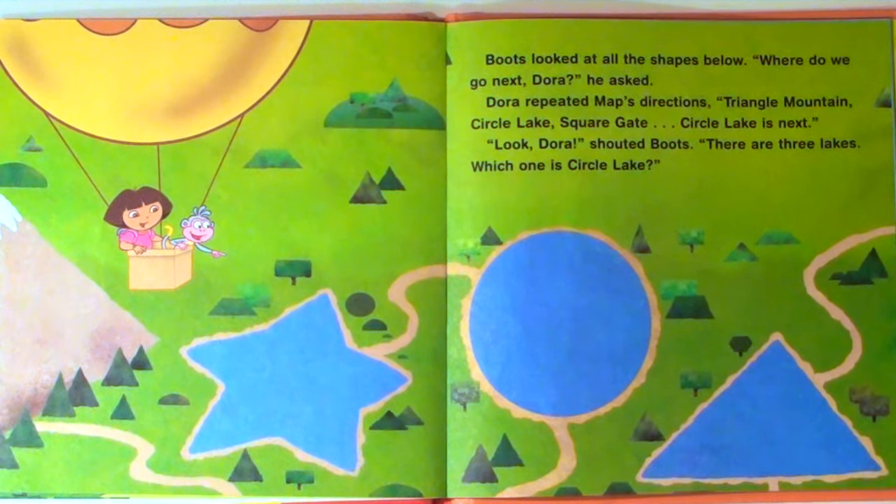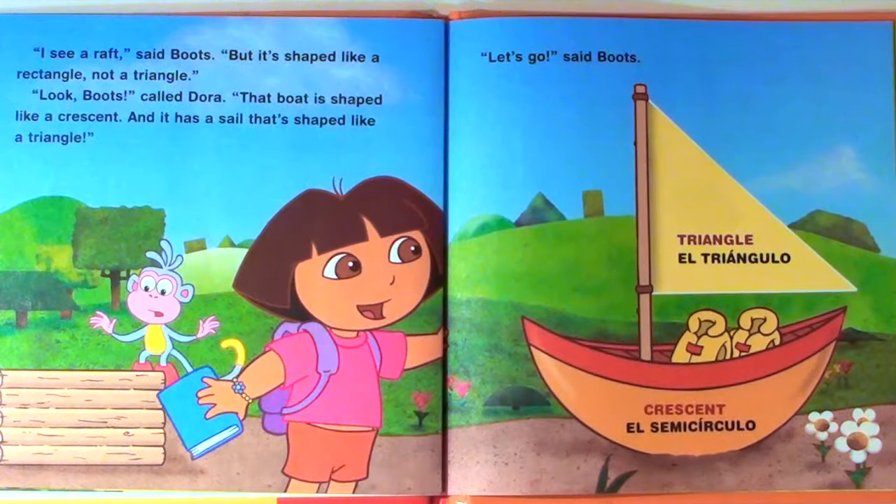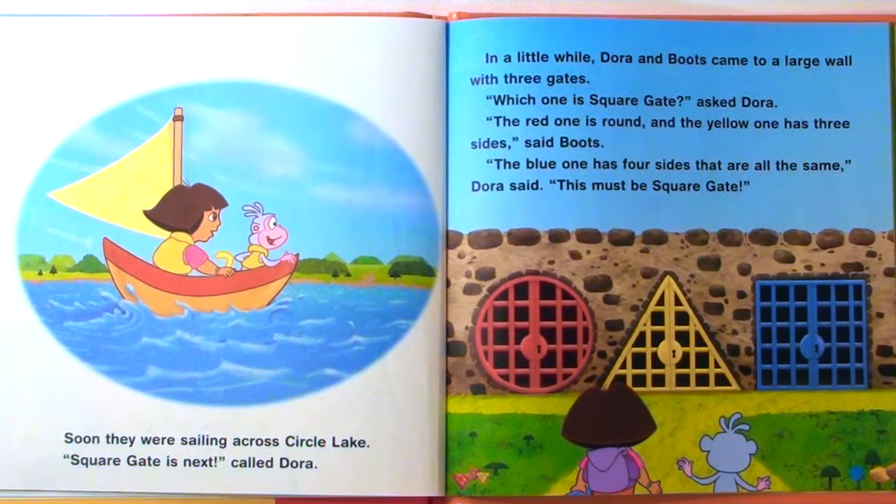"Look, Dora!" shouted Boots. "There are three lakes. Which one is Circle Lake?" Dora pointed at the round lake in the middle. The hot air balloon landed right beside it. "This is it!" Boots exclaimed. "But how do we get across the lake?" With a flap, the book opened to a new page. Dora read the message to Boots: "A crescent and a triangle will take you right across Circle Lake. Do you see a crescent and a triangle?" she asked. "I see a raft," said Boots, "but it's shaped like a rectangle, not a triangle." "Look, Boots," called Dora. "That boat is shaped like a crescent, and it has a sail that's shaped like a triangle. Let's go!" Soon, they were sailing across Circle Lake.